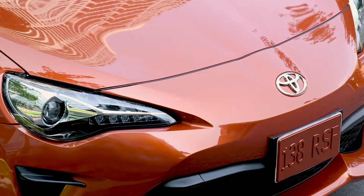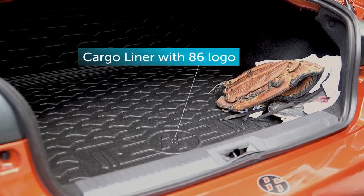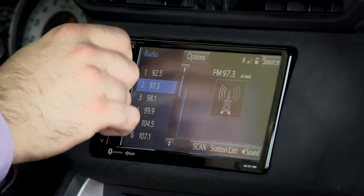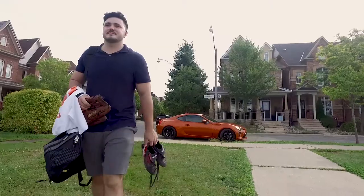Protect your Toyota 86 with accessories like paint protection film and a cargo liner. Add a premium display audio system with navigation so you can enjoy great sound along the way. Now getting to the game is as much fun as the game itself.